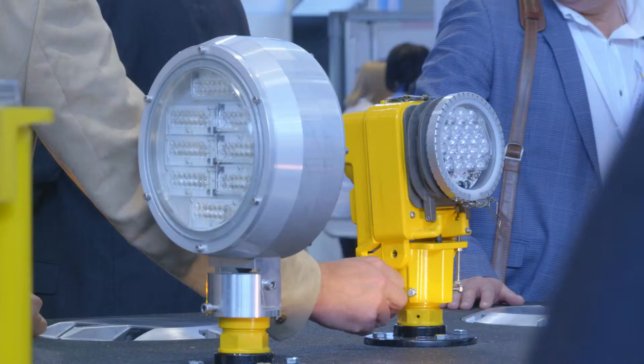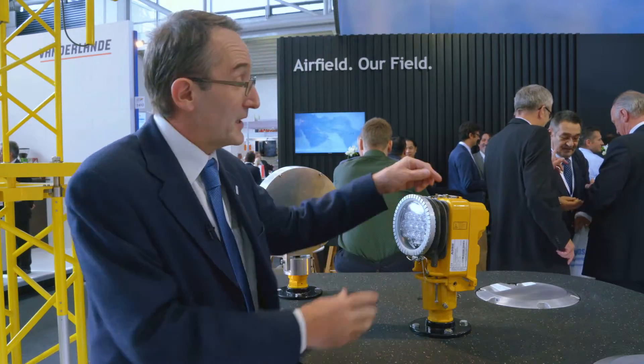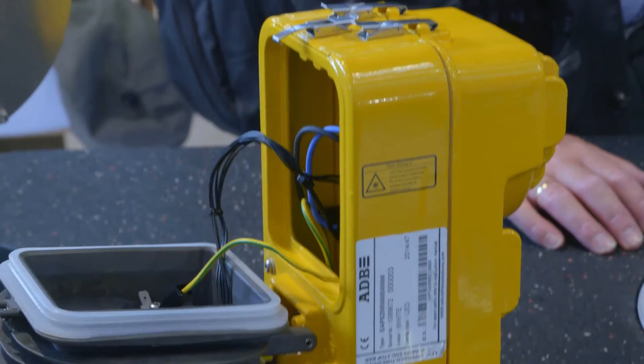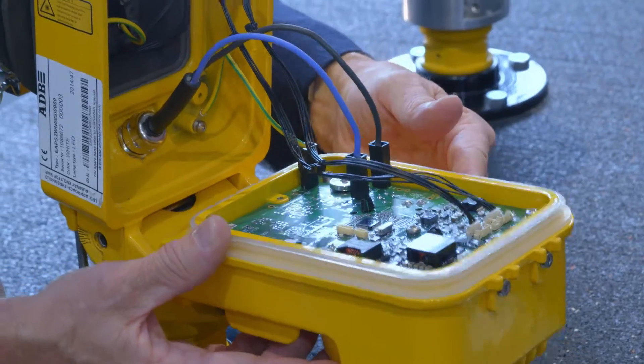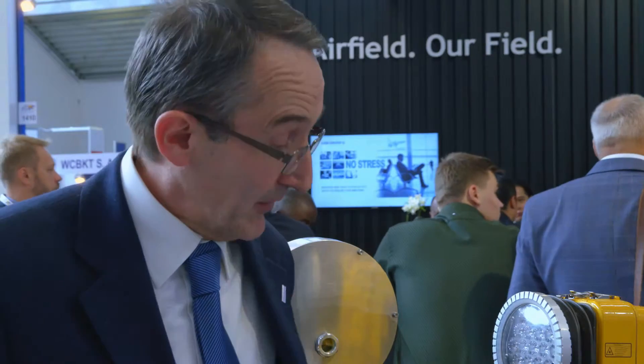The electronics, which also generate heat, are on the back, separated from the LEDs. But sometimes you will have a failure, so we designed a system that can be repaired without tools very easily. You can just open the light, and there is a cassette here that you can remove, replace, and close. The same applies to the back cassette — it can be done quite easily.